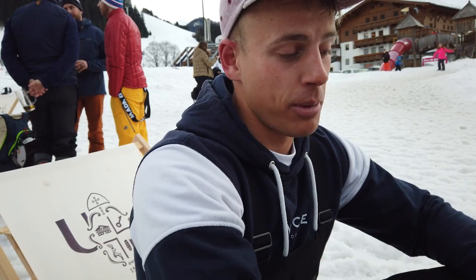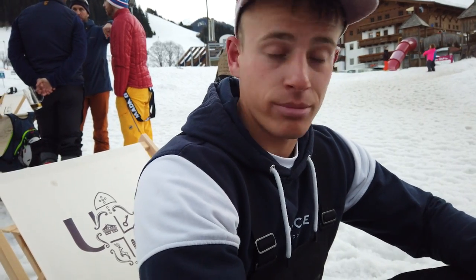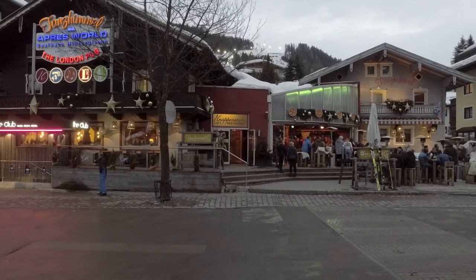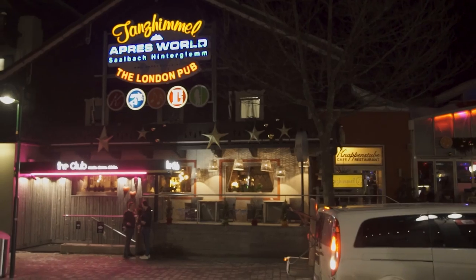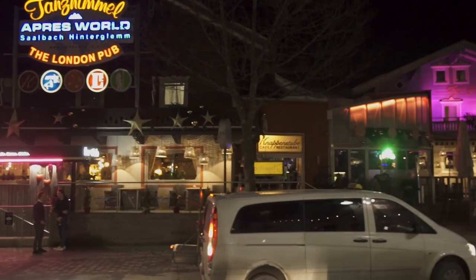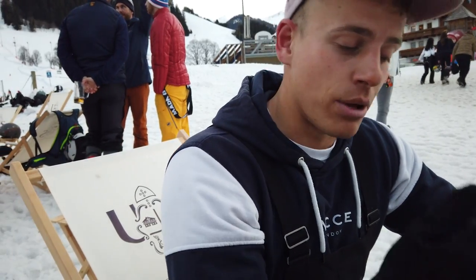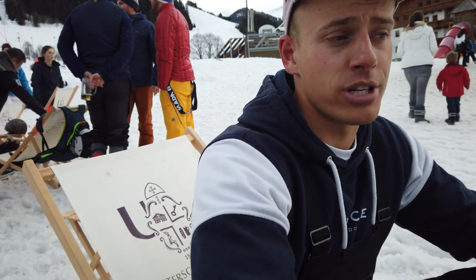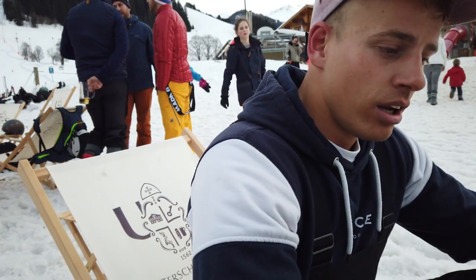After midnight, come back to Hinterglemm and you've got the Tannheiml and the club underneath it. Upstairs at the Tannheiml they play typical apres ski music, a lot of Dutch songs, and it's always busy. Downstairs in the club underneath, they've got more house music and techno — it's darker, louder, and more of a nightclub.